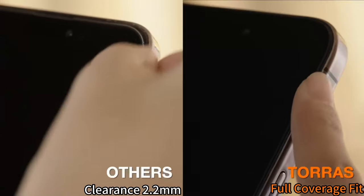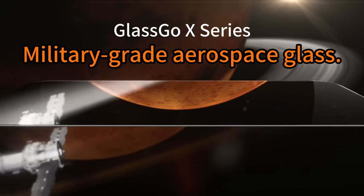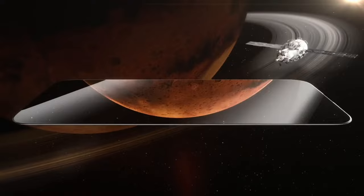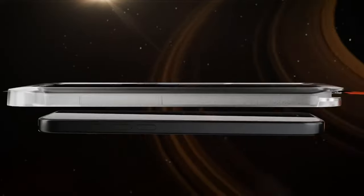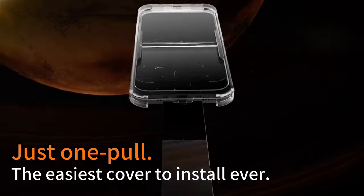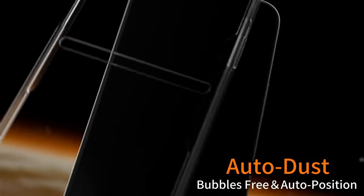The magnetic cover ensures your valuables stay secure, while precise cutouts allow easy access to all ports and buttons. This case also doubles as a wallet, featuring three card slots and a full-length pocket for cash. With RFID-blocking technology, it protects your personal information from unauthorized scans — an essential in today's world.